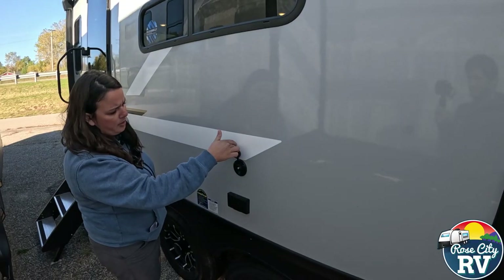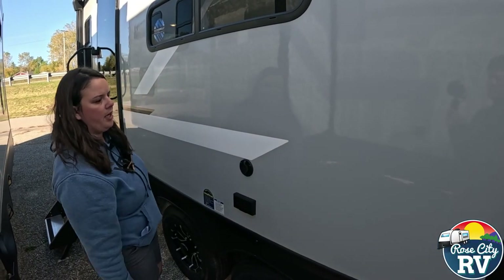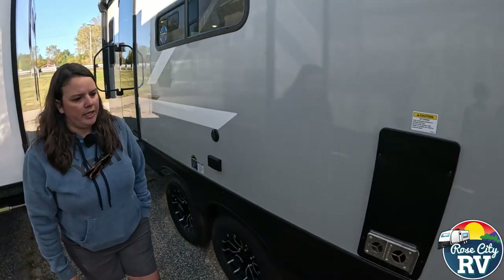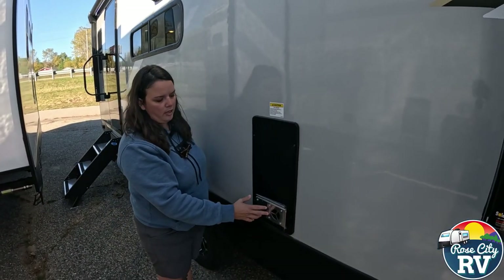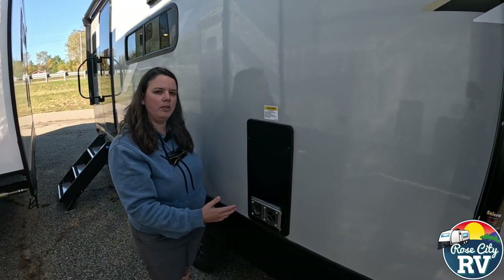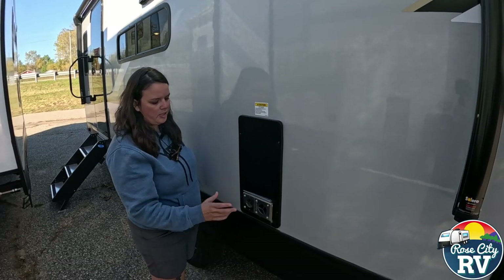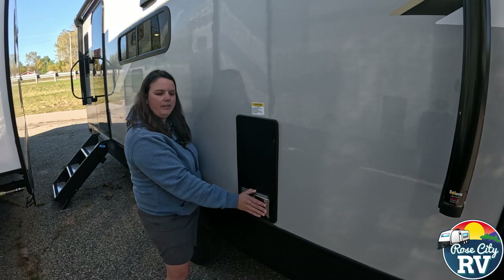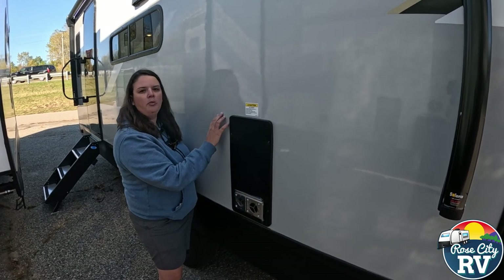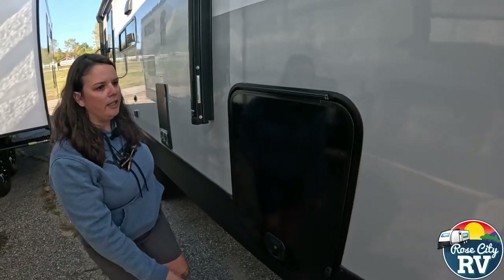We have a 110 outlet here and a coax connection, so if you wanted to put an exterior TV out here you can. Moving over here we have our furnace duct. Remember, this has a hot exhaust — don't put anything in front of it. It will melt things or catch them on fire, and you don't want to burn up the side of this pretty unit.